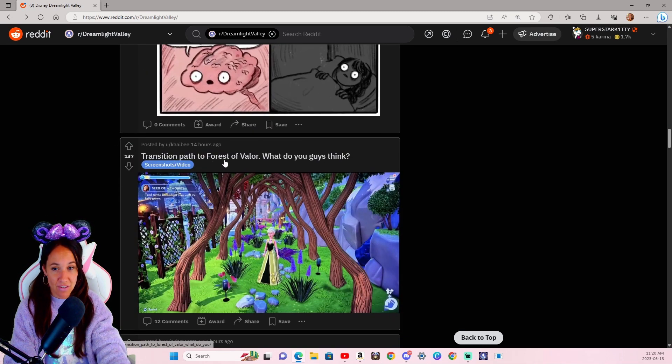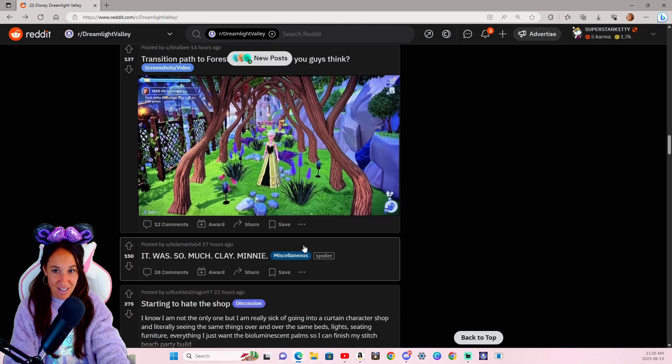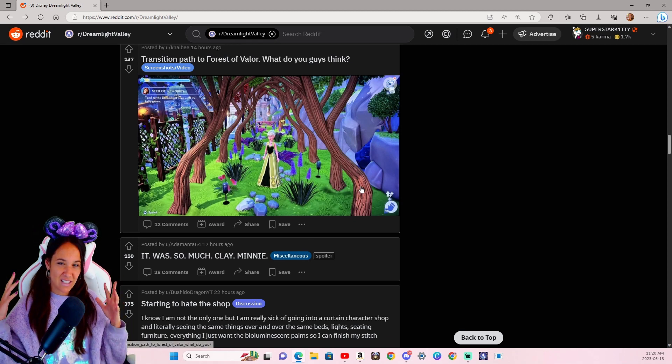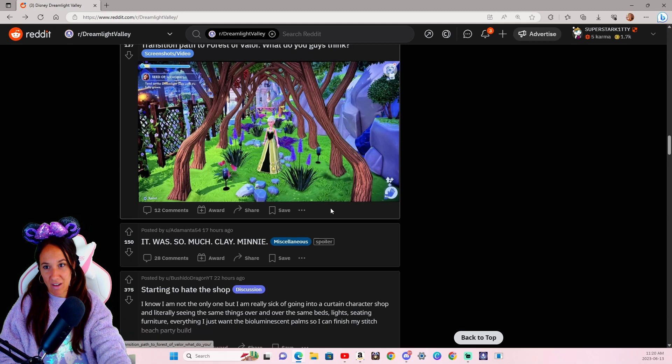The transition path to the forest of valor — what do you guys think? I really like that. It kind of looks like it's not quite spooky, but I could see at night it could give a really spooky vibe. During the day it just looks really neat. It looks beautiful, I love it.